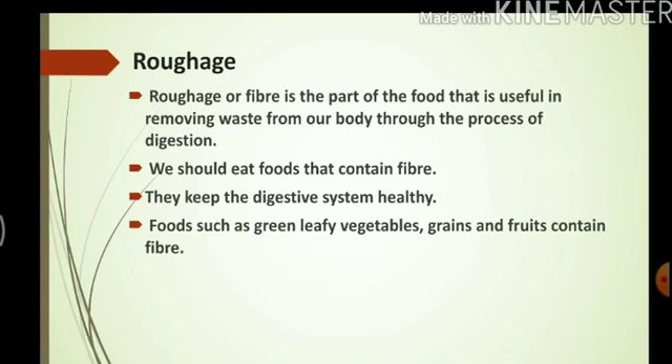Another important part of our diet is roughage. Roughage or fiber is the part of the food that is useful in removing waste from our body through the process of digestion. We should eat foods that contain fiber as they keep the digestive system healthy. Foods such as green leafy vegetables, grains, and fruits contain fiber.